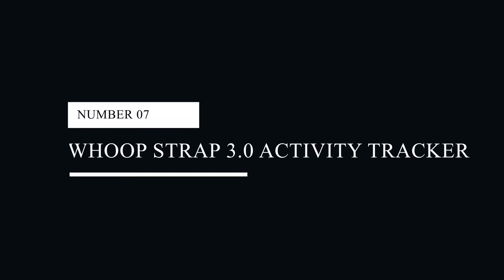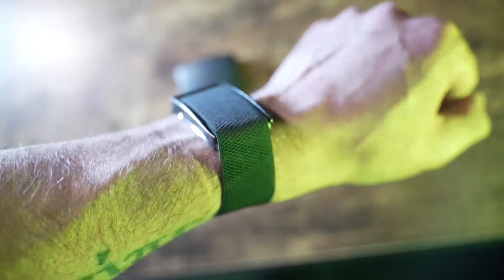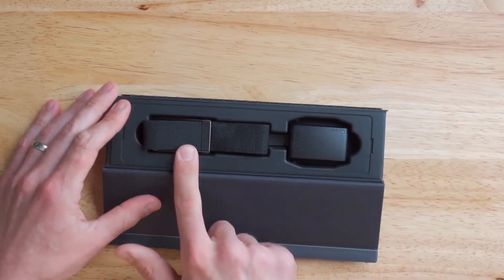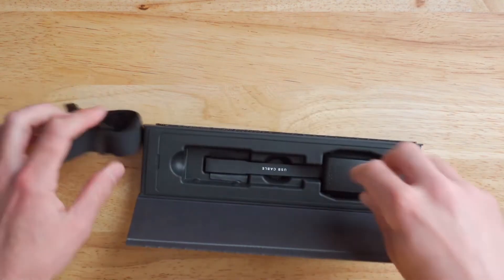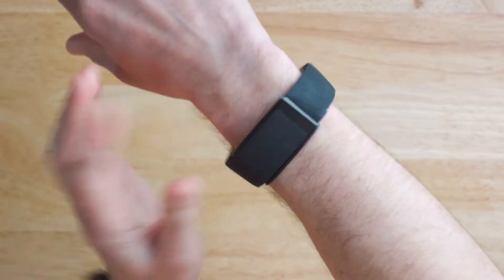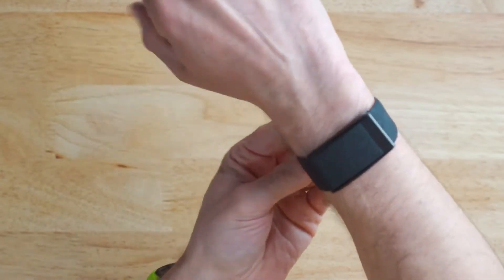#7: WHOOP Strap 3.0 Activity Tracker. The WHOOP Strap 3.0 Activity Tracker is a portable device that helps you better understand your body and reach your exercise objectives. It continuously gathers physiological information to assist you in enhancing your rest, exercise and recovery. The strain coach and sleep coach are additional features that let you know how much work you've done and how much sleep you need. It is engineered to enhance sleep, lower resting heart rate and decrease injuries.